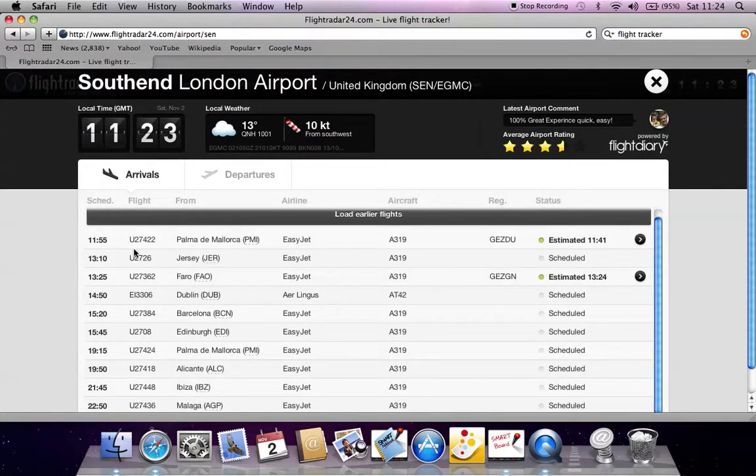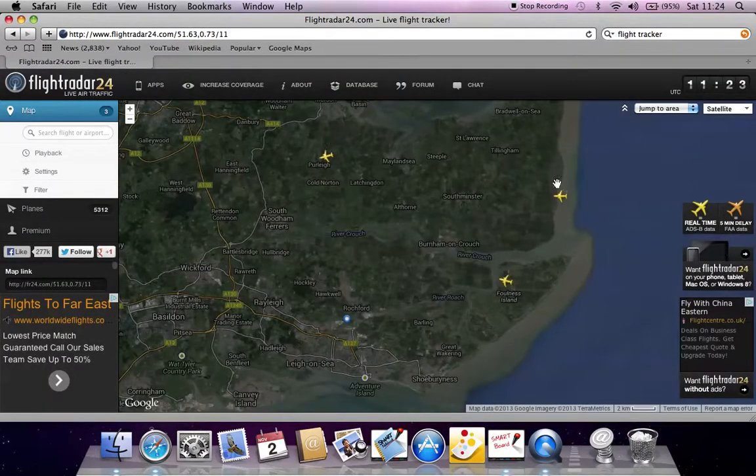However, there's none due until 55. It is now 23/24, so we'll just watch the planes go over.